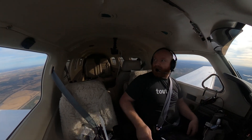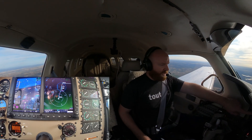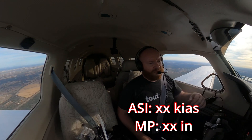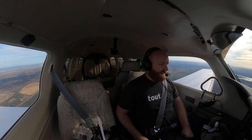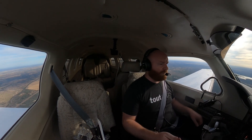I've got a new camera set up here — you can see it right here — that is going to show my airspeed, manifold pressure, and basically everything else I look at during landing. This will give you a hopefully more accurate understanding of what I'm doing.